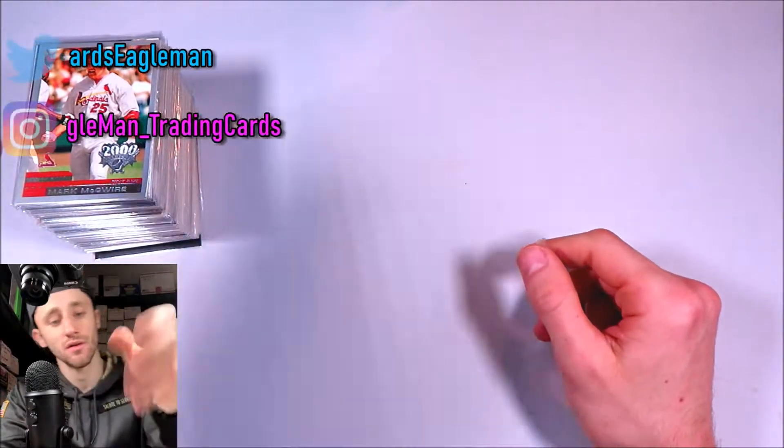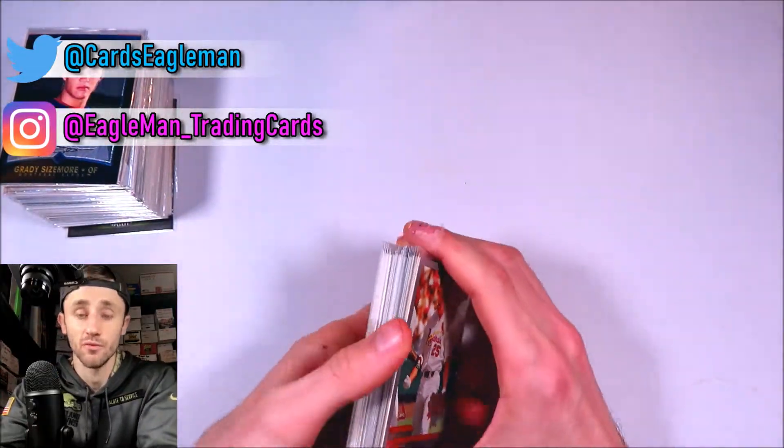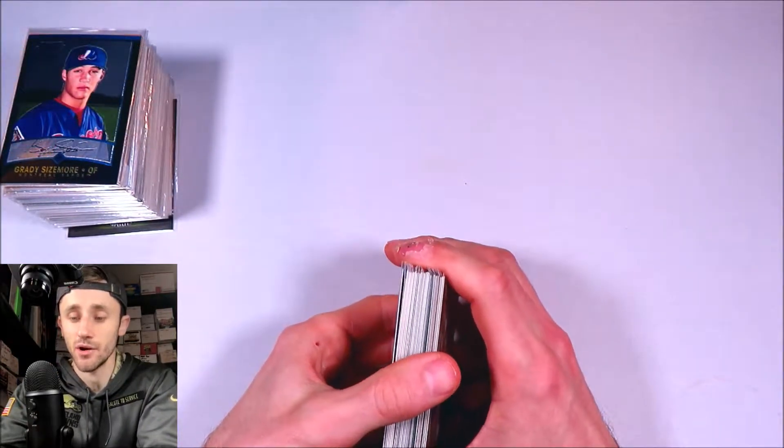A lot of these cards value from around $1 to $2, but you'll see some higher end stuff and some really unique cards. Those should be a lot of fun to go through.